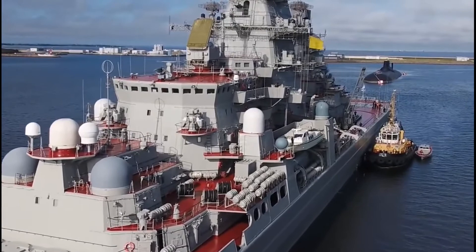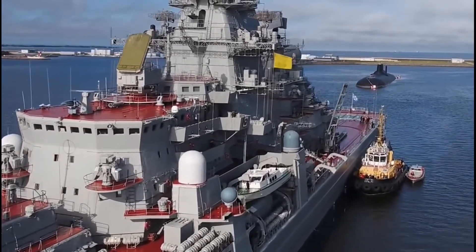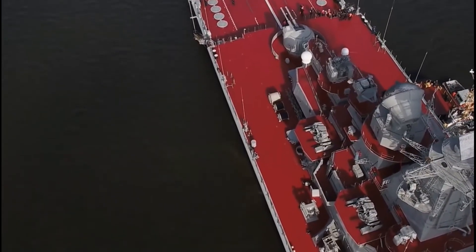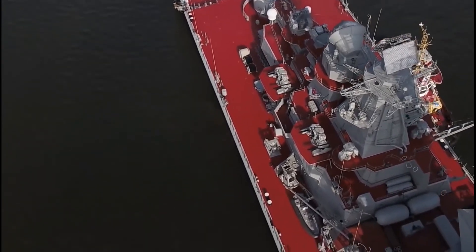The lead ship of the class, Kirov, renamed Admiral Ushakov in 1992, was laid down in June 1973, launched on December 27, 1977, and commissioned on December 30, 1980. When she appeared for the first time in 1981, NATO observers called her Baltic Combatant One. She is currently in reserve.